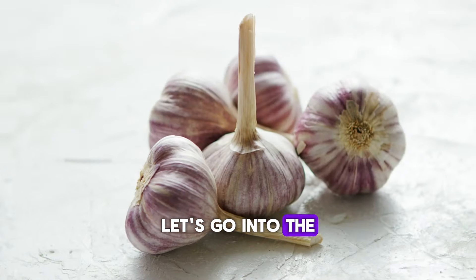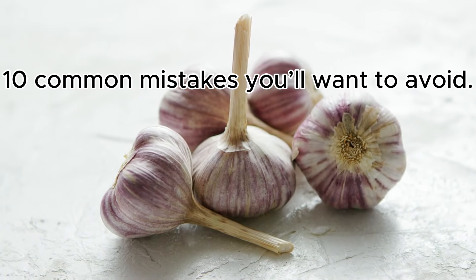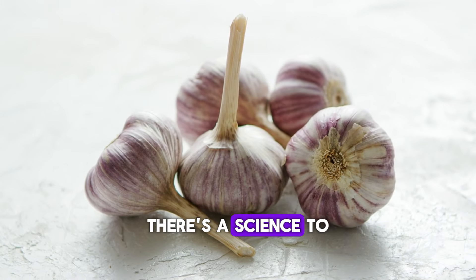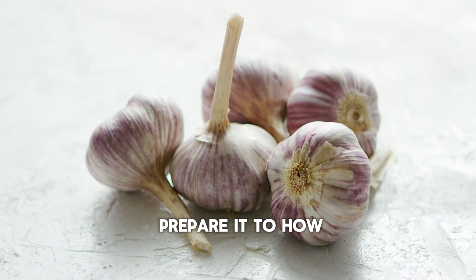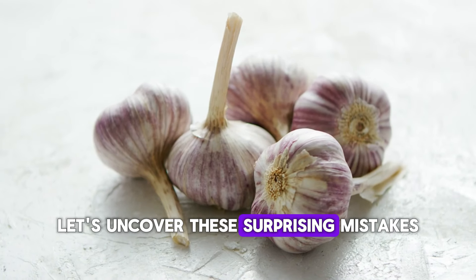Let's go into the 10 common mistakes you'll want to avoid. Think garlic is simple to use? Just peel, chop, and throw it into your food, right? Well, not quite. There's a science to unlocking garlic's health benefits, and there are some critical things most people get wrong — from the way they prepare it to how they store it, and even when they eat it. Let's uncover these surprising mistakes, starting with one that might already be affecting you.